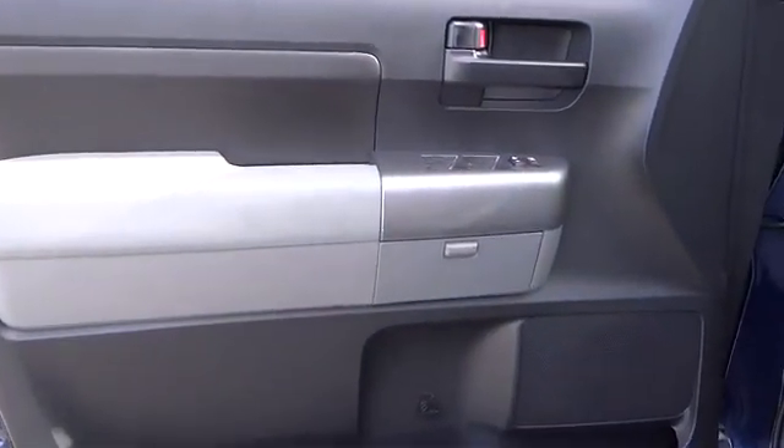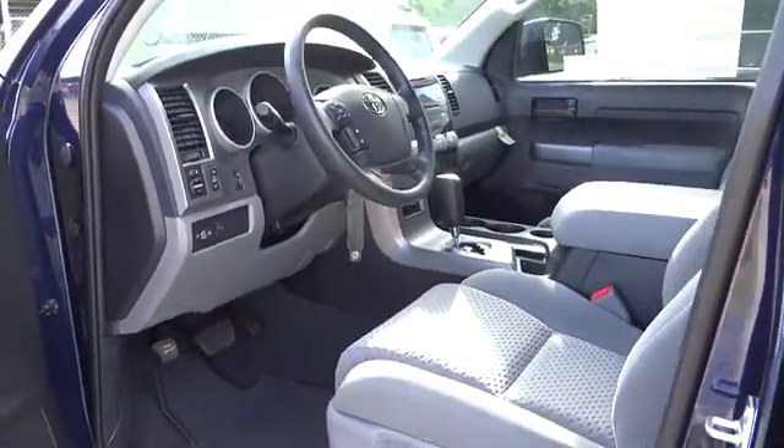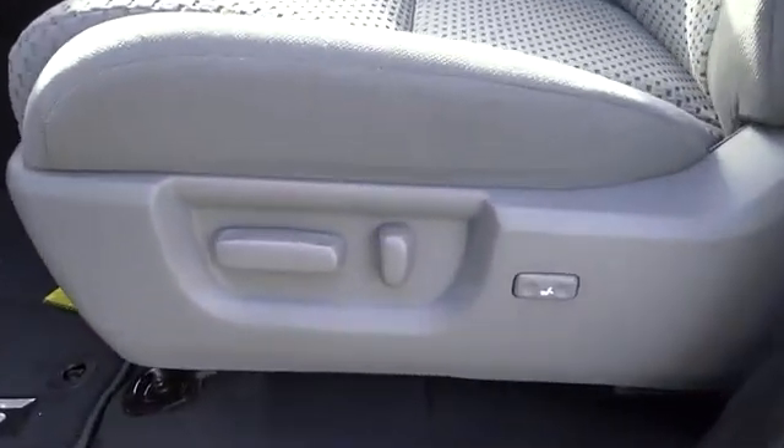MP3 player, CD player, power door locks, passenger airbag, child safety locks, passenger airbag on-off switch, auxiliary audio input, daytime running lights, brake assist.